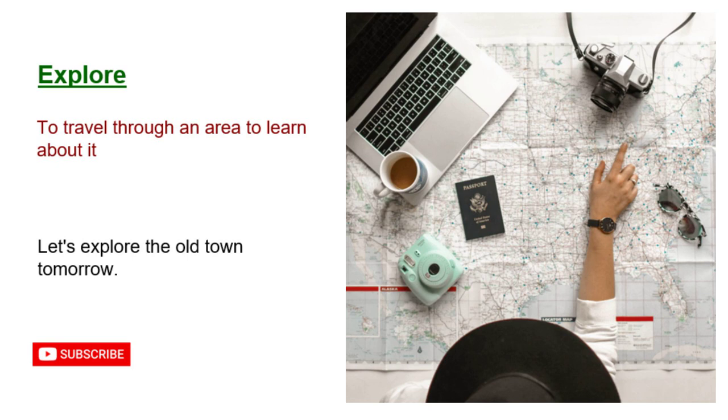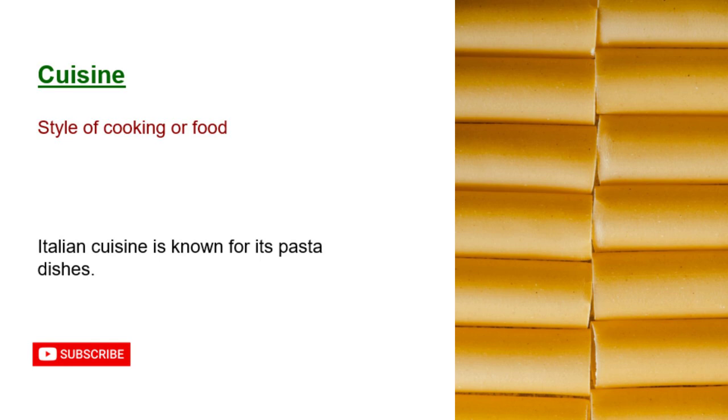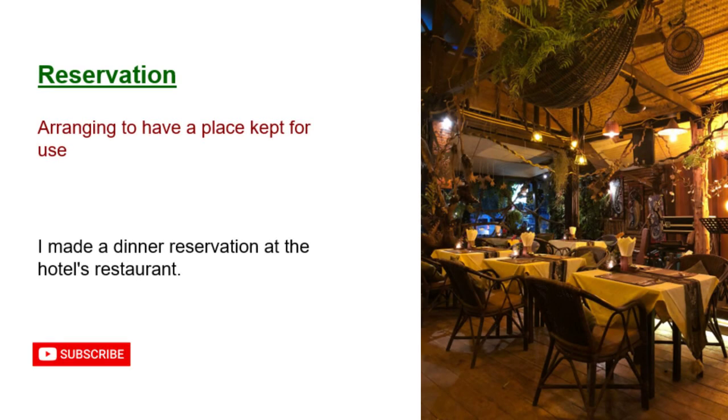Explore: to travel through an area to learn about it. Let's explore the old town tomorrow. Cuisine: style of cooking or food. Italian cuisine is known for its pasta dishes. Reservation: arranging to have a place kept for use. I made a dinner reservation at the hotel's restaurant.